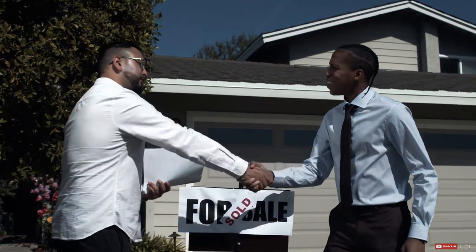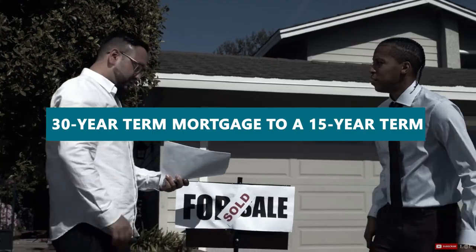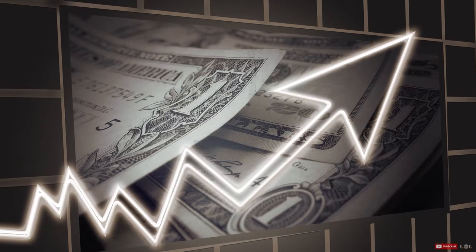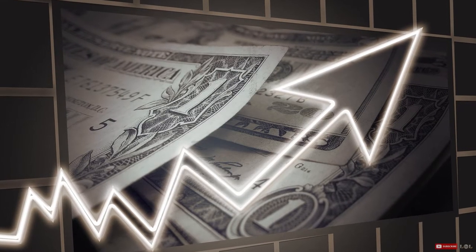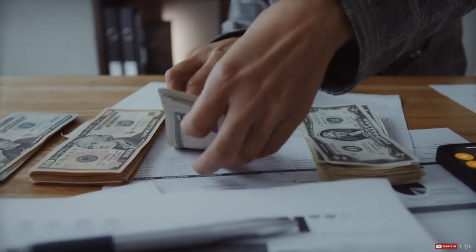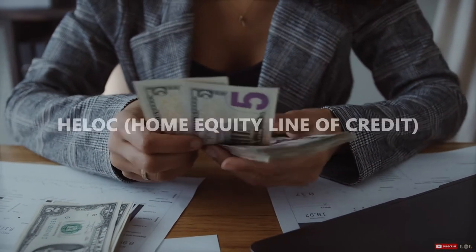Number five: consider going for a shorter term mortgage. Another way to use refinancing to pay off a home faster is to use it to switch your 30-year mortgage into, let's say, a 15-year term. Your monthly payments will go up, but you'll end up paying significantly less in interest over time, and you'll also have a ton more equity available in a shorter time period.